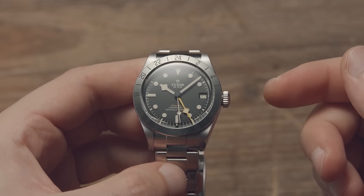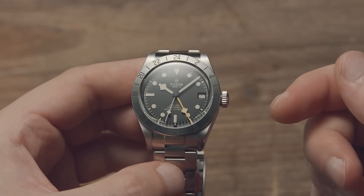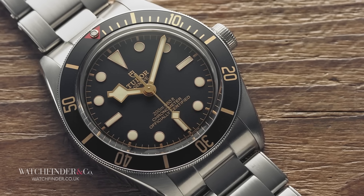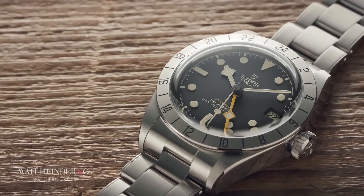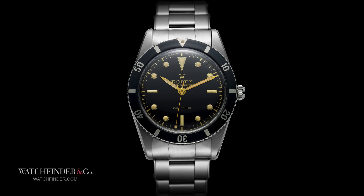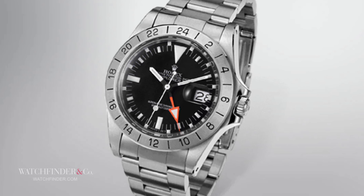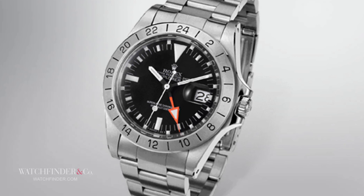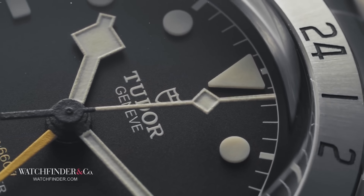As Tudor is part of Rolex's official fold, both iterations of the Black Bay draw from the pages of the famous Swiss watchmaker's history, just different chapters. The Submariner and the Explorer II were both part of Rolex's campaign to turn one watch into many, to corner every single professional niche the market had to offer.